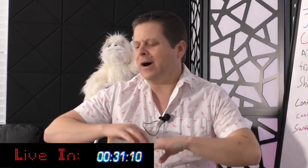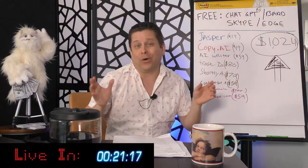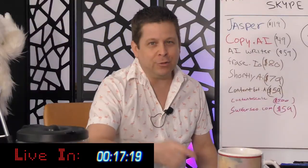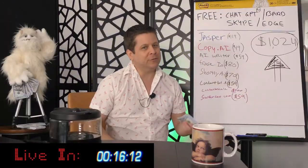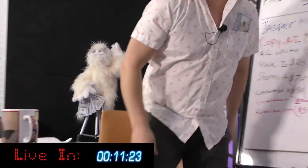In this four-hour live stream we're going to walk through all the tools. We're going to use this brand new domain to show you exactly how to create content that gets ranked in Google. We're going to tear apart each and every one of these programs to show you exactly what you need to make money with AI — how to use them and how you can put money in your pocket.